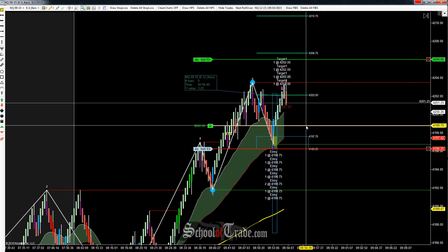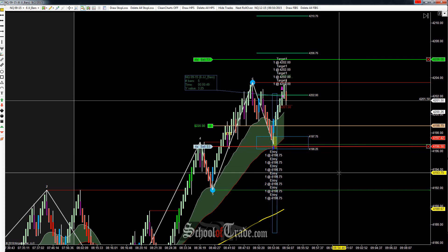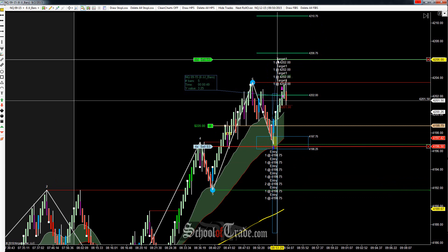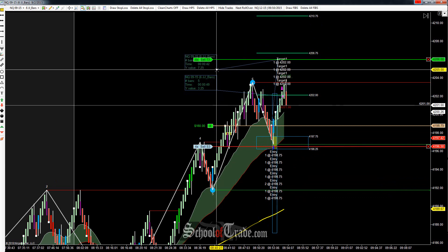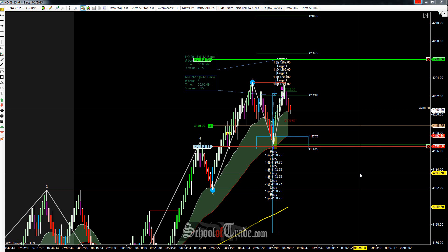You could lock your stop in at break even. I would really recommend if you did want to move your stop up, stay at least under the cloud. Right now the stop's at $4,196.50 — I'm okay with the stop there, not a big deal. We'll give it the room it needs to get moving. If we can get that second target filled at $4,206, we're looking at 7.25 points. So we took four off at $3.25, four off more if we can get them filled at $7.25 — definitely a nice place to be in overall profitability.